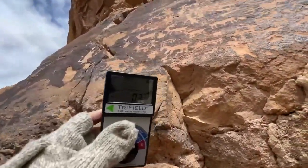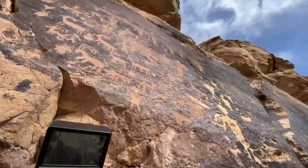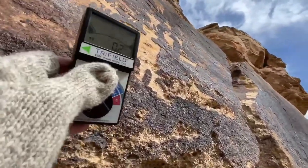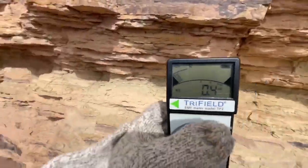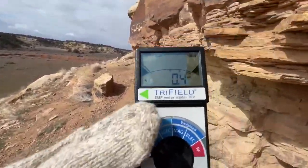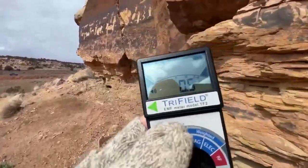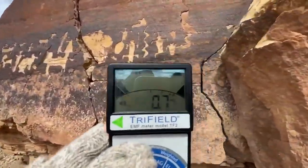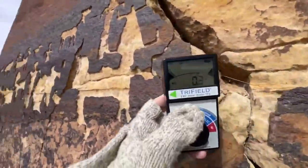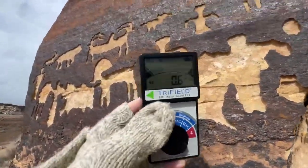I'm not getting any kind of readings up here on this wall, but you almost need a ladder to even get close. How did they get up there and carve these? I keep getting weird spikes on the trifield meter as I walk along the wall and go below the petroglyphs — it definitely jumps and peaks and spikes. Nothing so far; I've only been keeping it on the magnetic spectrum.